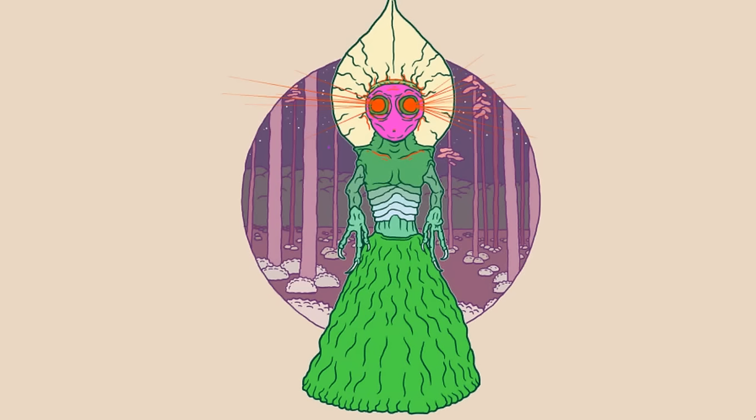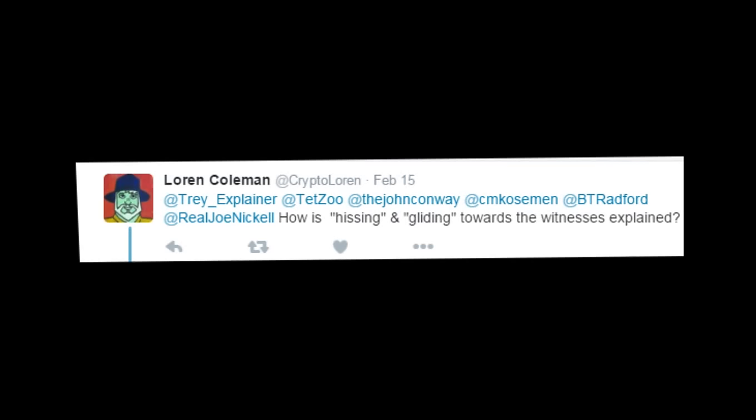Before I finish this video, I'd just like to respond to a comment sent in by the famous cryptozoologist Loren Coleman. He writes: 'How is the hissing and gliding towards the eyewitnesses explained?' I rest my case, Mr. Coleman. [barn owl sound plays] Bejesus, holy crap.